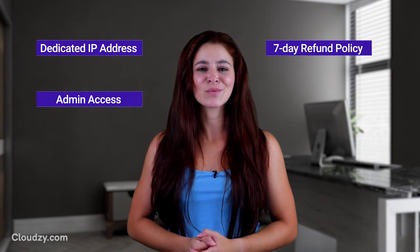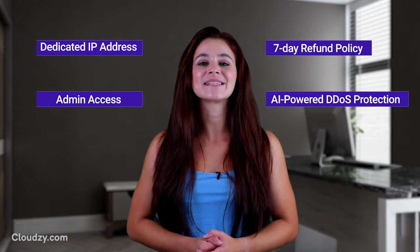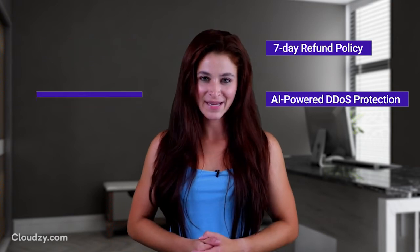You will get a VPS that comes with a dedicated IP address and admin access, with a 7-day refund policy. Also, AI-powered DDoS protection guarantees the safety of your Windows VPS. Cloudsy offers an entirely free pre-installation of your favorite OS. All versions of Windows and Windows servers are supported. So do not hesitate and get your Windows VPS now, starting at only $7.95.